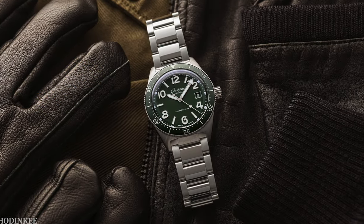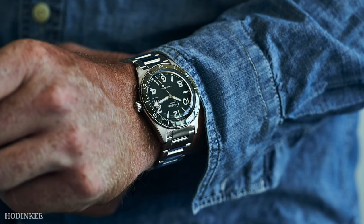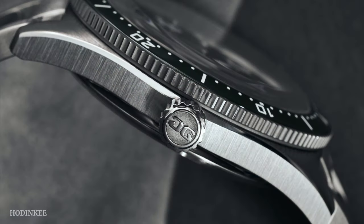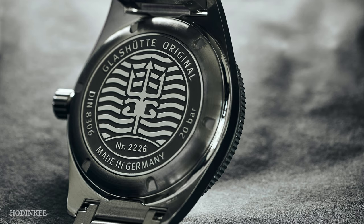One thing I want to address is the 40-hour power reserve because a lot of people say this is unacceptable in 2021. Well, if this is your daily driver it really doesn't matter because you're going to wear it every day. 40 hours is plenty. And even if you don't wear it on the weekend, you wind it once a week — no big deal. Or you put it on a watch winder. Also, I was reading an interesting article this week that a longer power reserve is not necessarily better. Because if you have a single barrel movement with a longer power reserve, it will affect the torque, which means it will affect accuracy and stability. So depending on what you prioritize — a longer power reserve or accuracy — there are different ways to look at this.